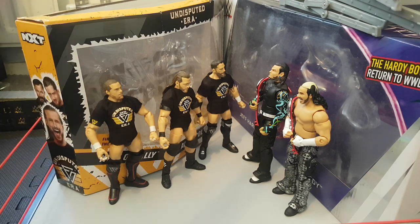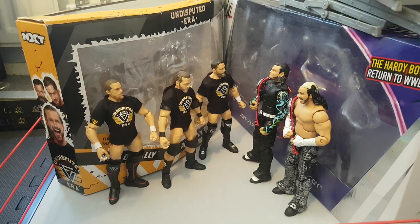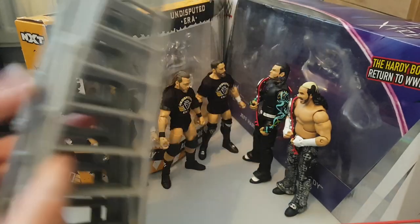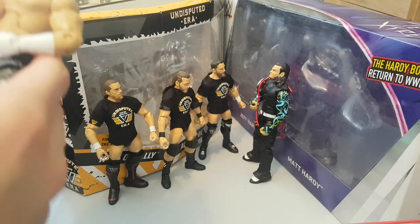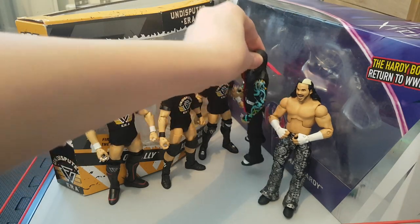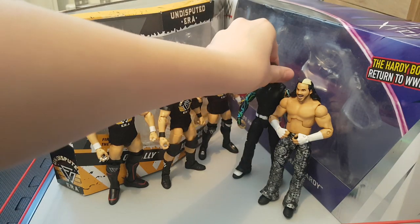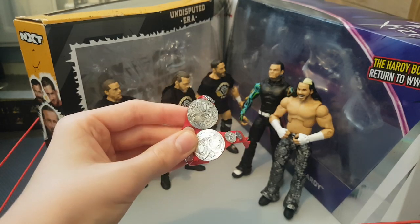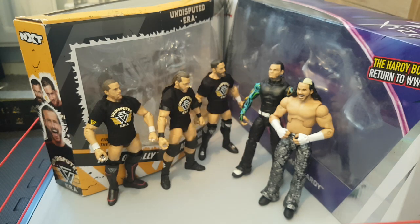On the left we have the Undisputed Era and then the Hardy Boys Epic Moments set. For accessories, the Hardy Boys came with four ladders - I can only find three - two small ones and two large ones, the large ones obviously being the better ones. They also came with the Raw Tag Team Championships, which I think were the first time we got those. They were meant to come with Gallows and Anderson from Elite 56 as well but they didn't, so we got them here. We also got those with Elite 58 and my Hardy as well.